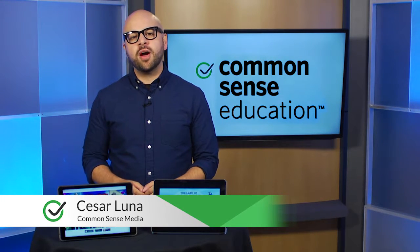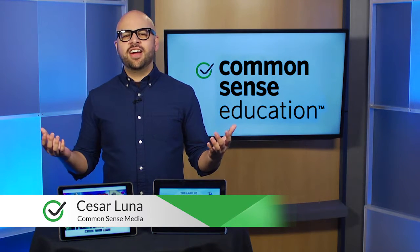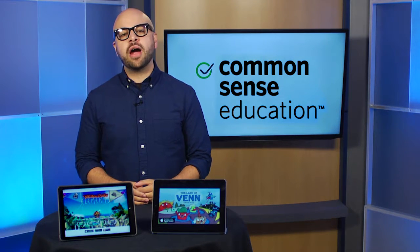Hi, I'm Cesar Luna with Common Sense and I love geometry. I just love the power it gives me. I'm here to talk about how your students can uncover the power of geometry.